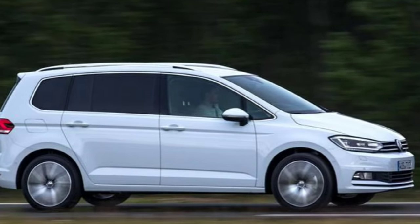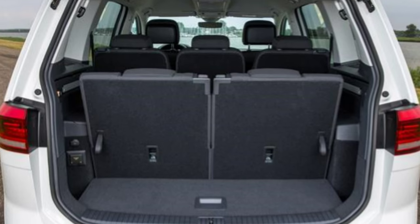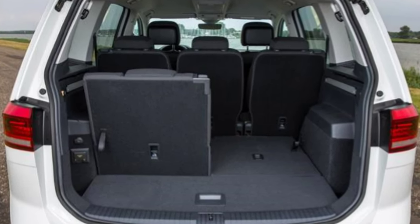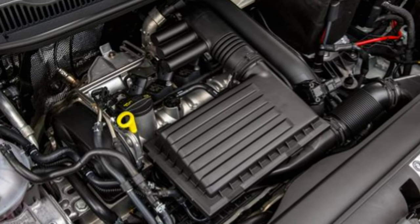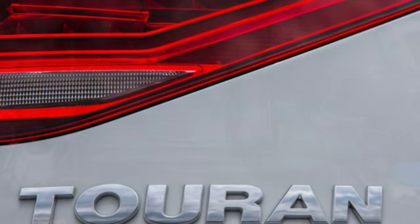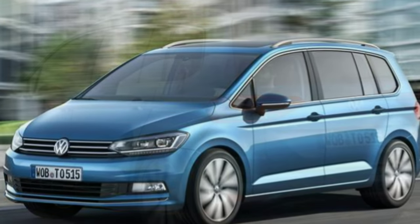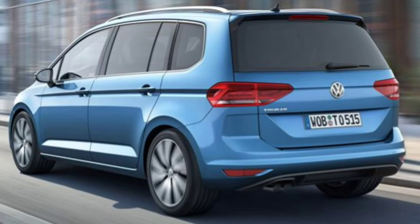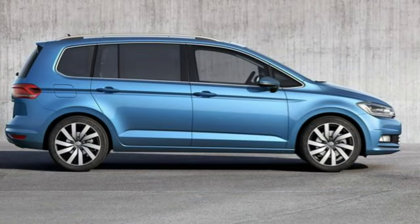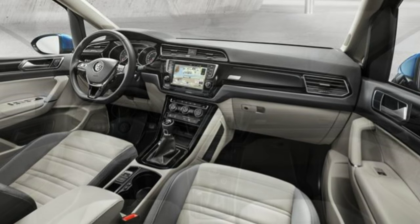As seven-seaters go, Volkswagen Touran practicality levels are very good indeed. The car is loaded with features which will make family life easier, and there are up to 47 cubbies and storage solutions on offer. When all seven seats are in place, boot space is on the small side with only 137 litres available — just about enough for two small suitcases. Collapse the third row and space expands to 743 litres, and with the second row folded flat, you get 1,857 litres of space.